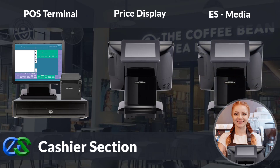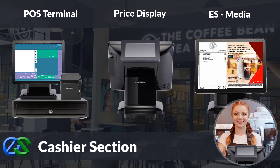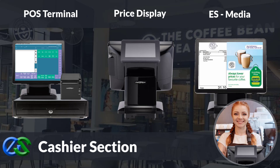Beside that, you may add a second screen display come with ES media module, allowing customers to view the entire bill with total amount. You also can display your ongoing promotions and announcements at the advertisement display area.